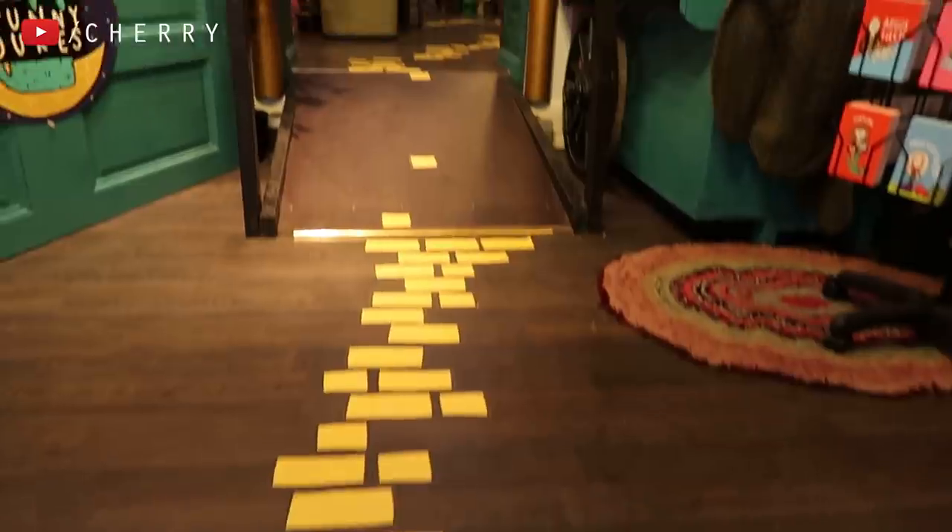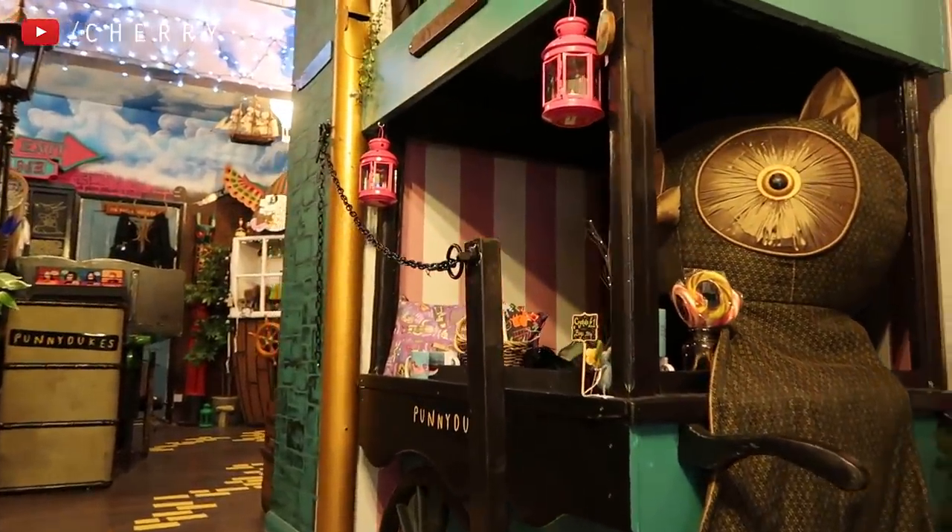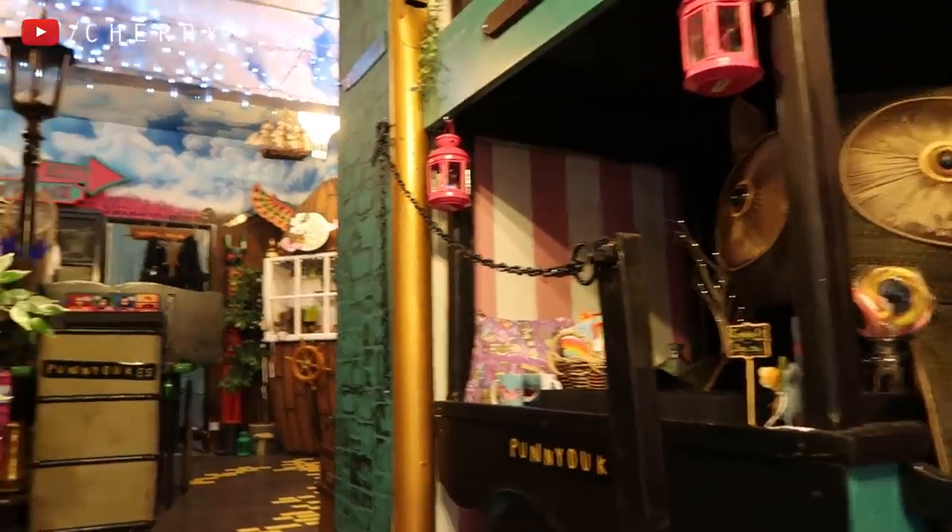Look at the ceiling! Oh my god. Let's go! Entering the shop is quite overwhelming in the most magical way possible. There's so much to look at and yes, that's a giant owl.